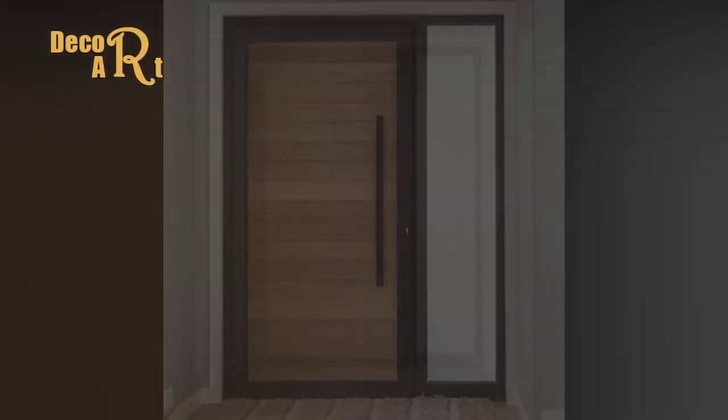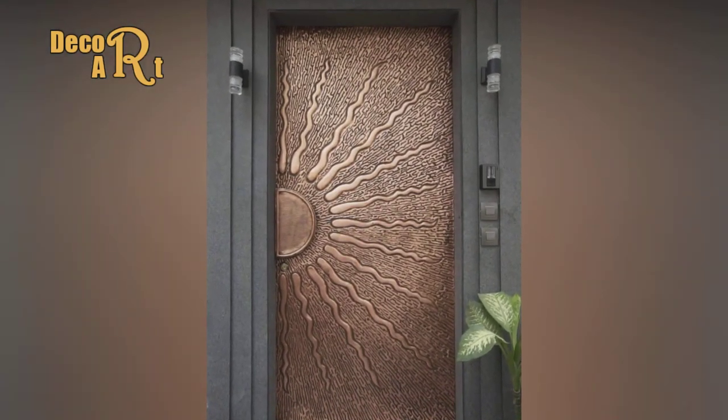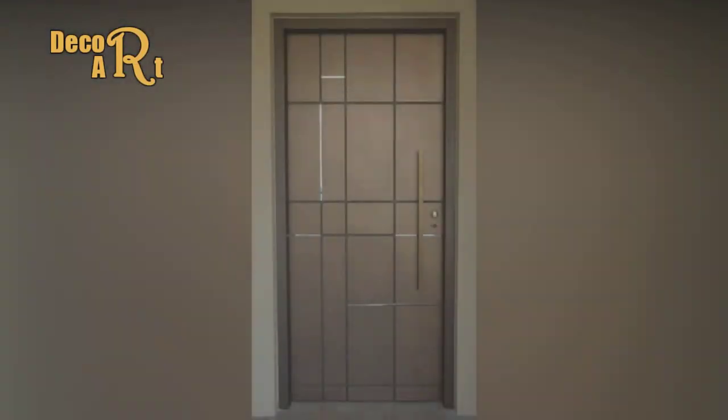Steel doors are cost-effective and practical. They are super safe and give you some of the best security an entry door can provide.